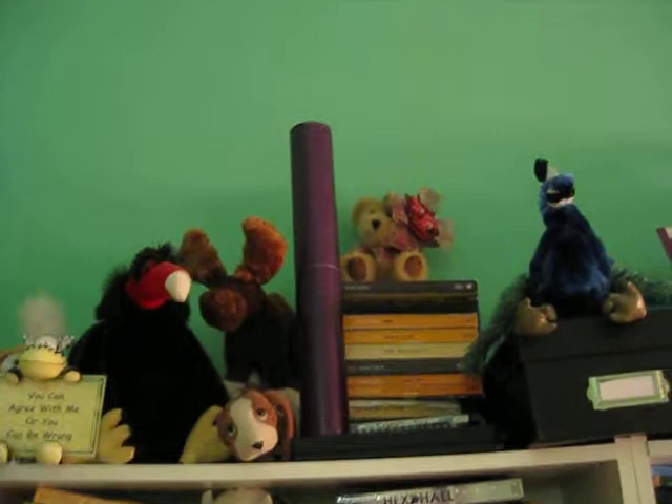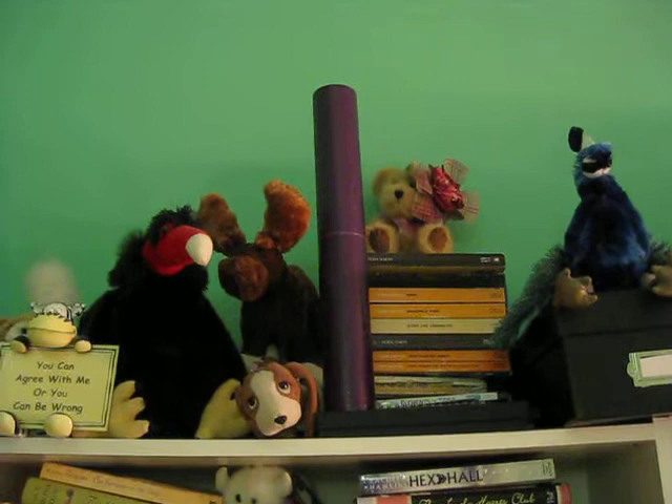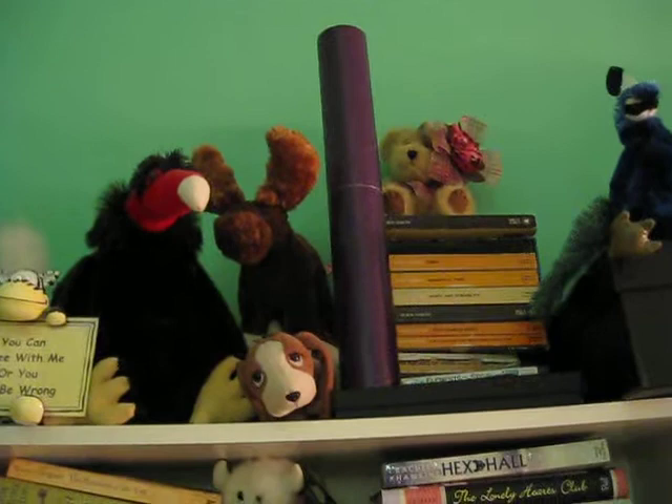Hey everyone, this is Liz of Consume My Books, and today we are going on a bookshelf tour of my bookshelves. A couple people have asked in the past, and I have been surprisingly overwhelmed by an unprecedented desire to clean and organize my room lately. So I figured, hey, it's about time for a tour, right?